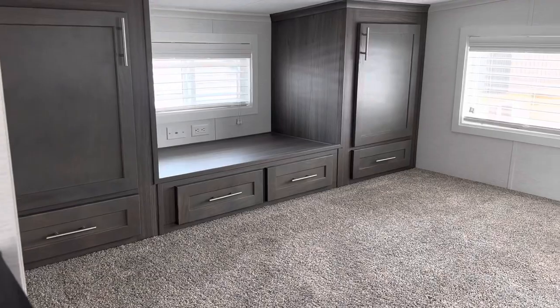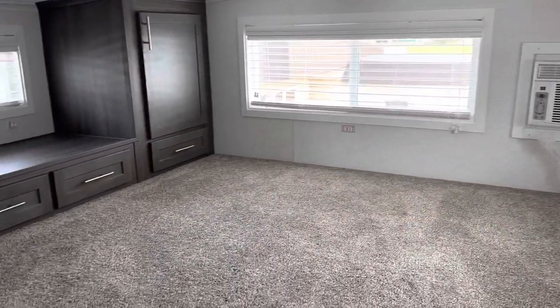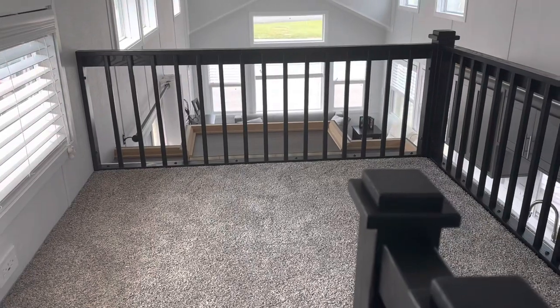And here's the first loft. Wall AC. And then the little loft over here.